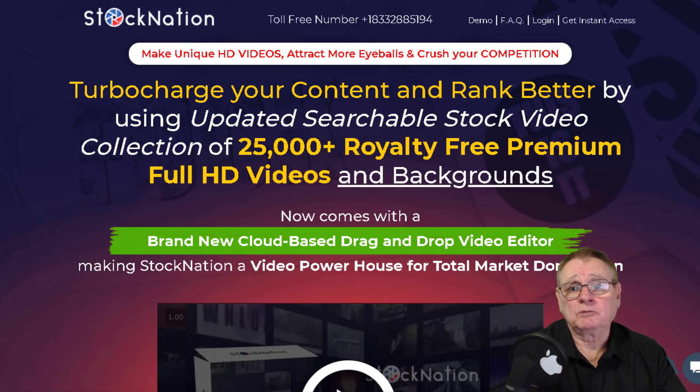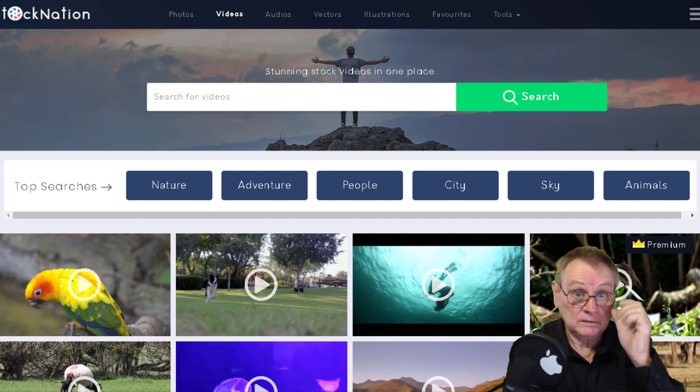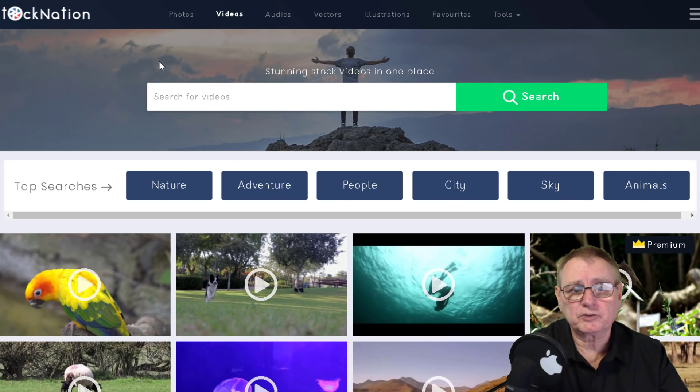Let's go and have a look at the membership area that I've logged into and we'll do a search - we're in the videos section. They also have illustrations available, though I think that's an optional upgrade.